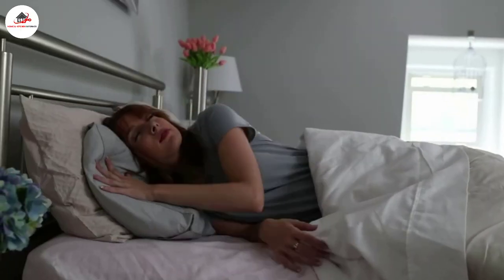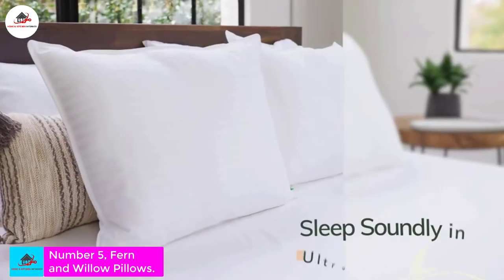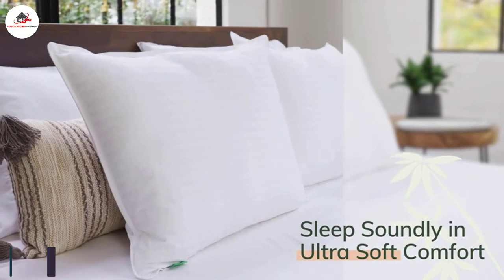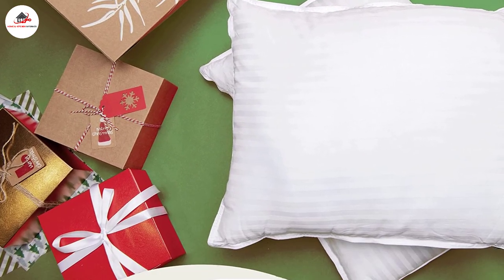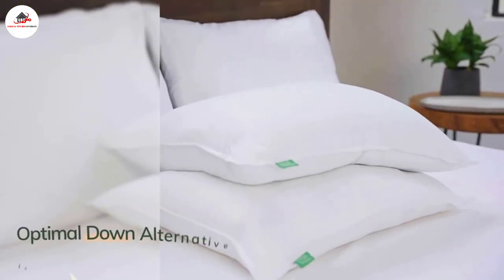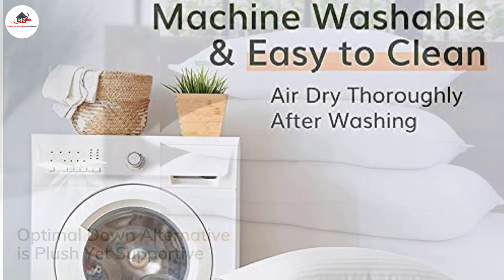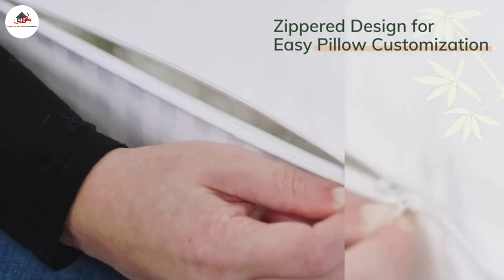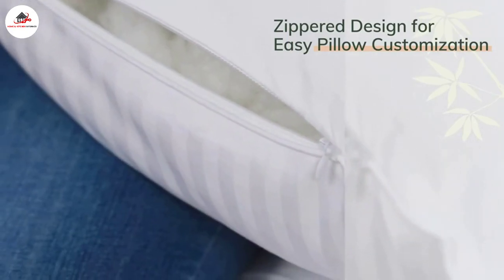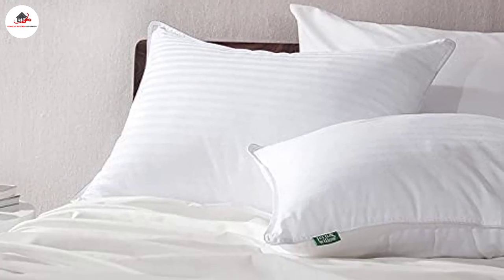Number five: Fern and Willow Cooling Gel Down Alternative Pillows, set of two. Fern and Willow have the perfect option for those seeking a hotel style pillow set. This set of two pillows comes with the silky feel of a down pillow but doesn't make a mess like traditional down filling. These pillows are filled with gel-infused microfiber that keeps you cool when you sleep. They are completely machine washable, allergen free, and cruelty free. An incredible feature is that they come with adjustable filling so you can get the perfect firmness level for you.